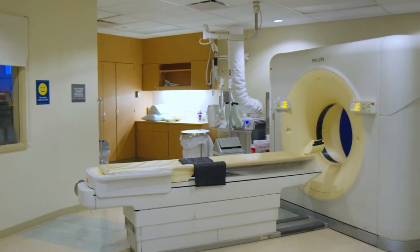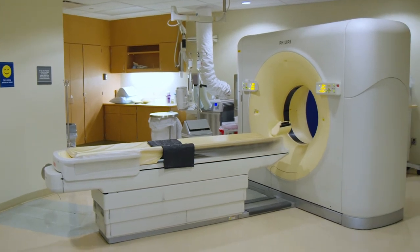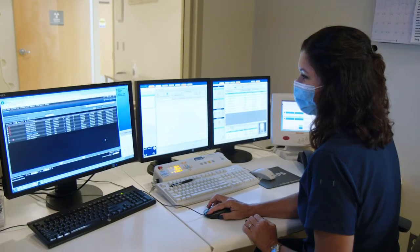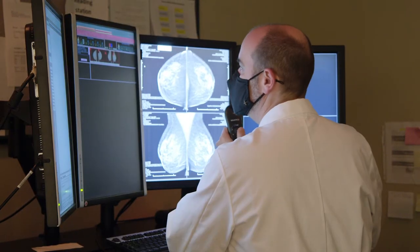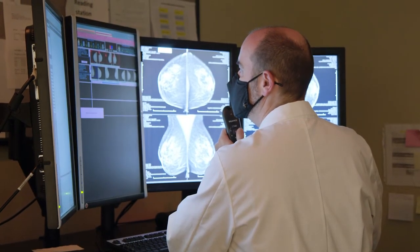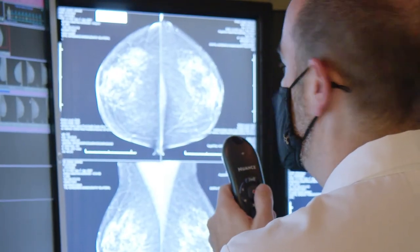We have a lot of capabilities here at the Brownstown Center. We have a CT scanner and ultrasound, so I can see patients in the clinic and say you need a CT scan today, and I can just call down to the CT scanner and get them in right away. I've actually had patients go straight down to CT scan and come right back up to see me instead of having to schedule for a week later.